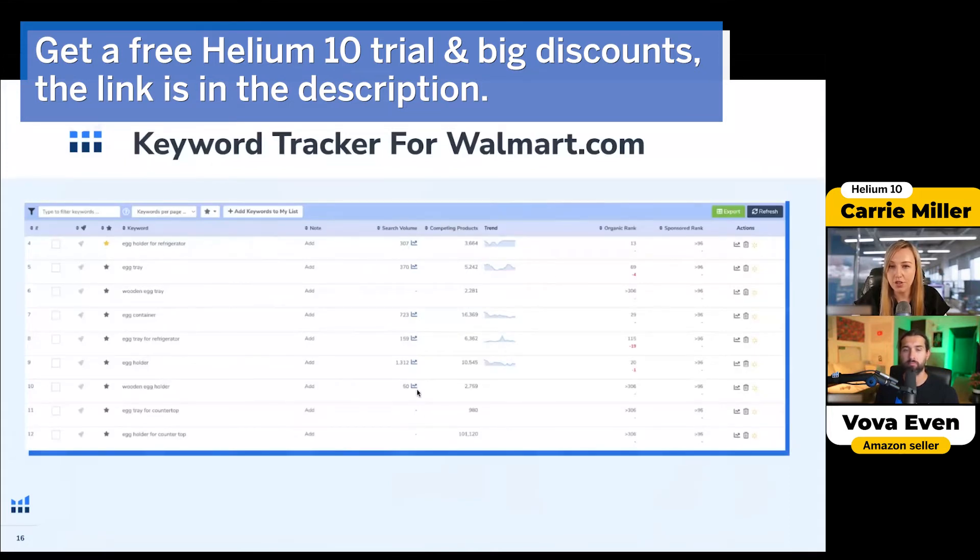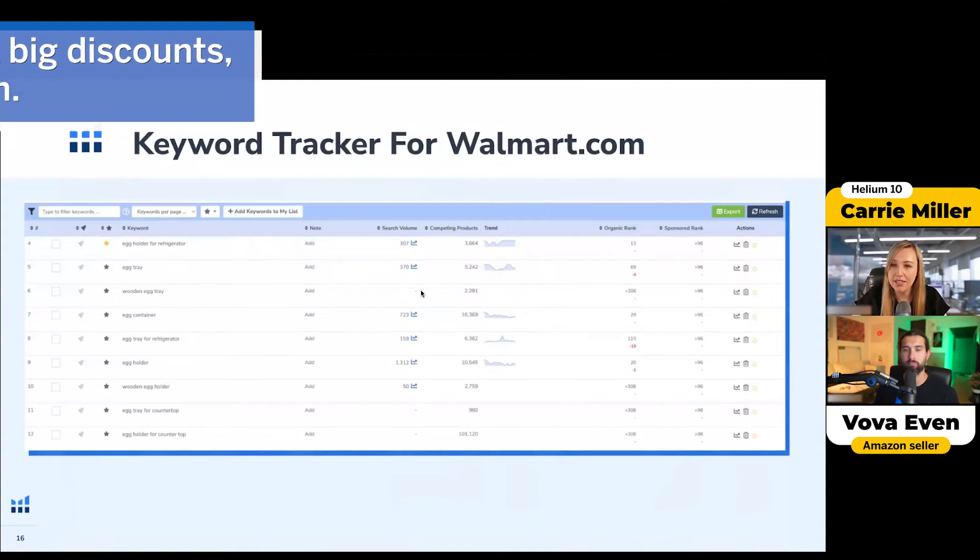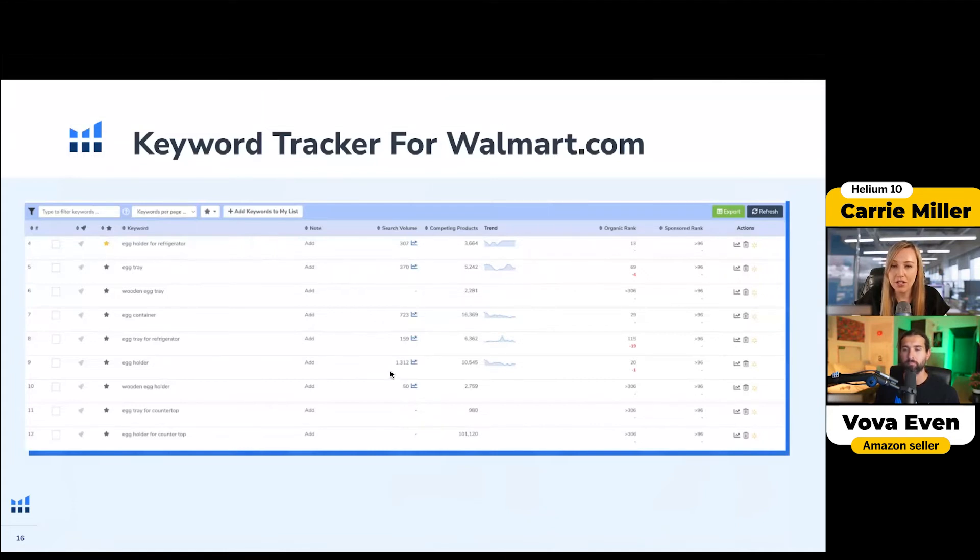You can actually see the search volume in here too, so you can prioritize if you want to really focus on a certain keyword. You also can do Boost here. I love using Boost to launch on Amazon or Walmart, because I am checking constantly, like every hour. And it does actually check every hour for you — what the rank is — instead of you having to wait 24 hours like normal.